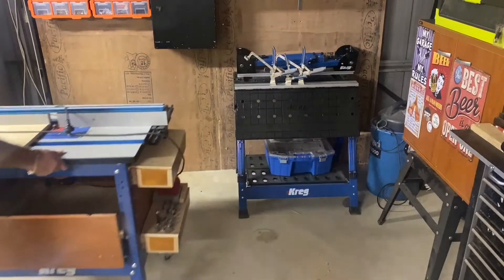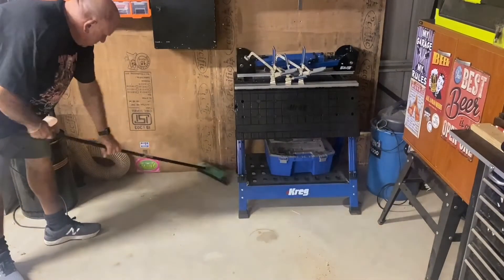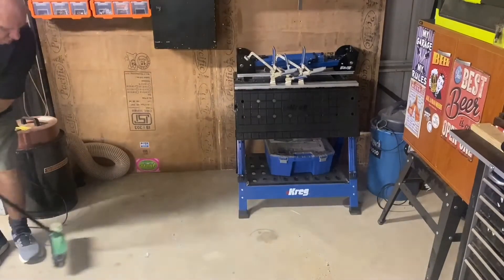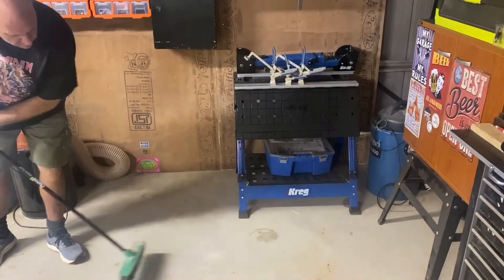If we have set up our workshops correctly and made things portable, it just allows us to do a little bit of spring cleaning when needed — get rid of cobwebs and excessive sawdust.